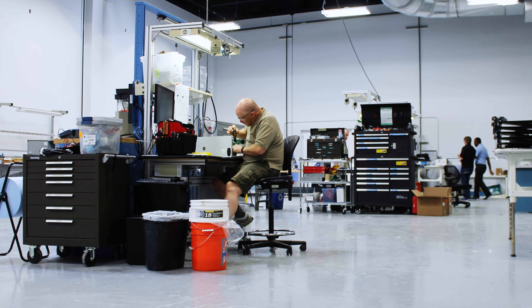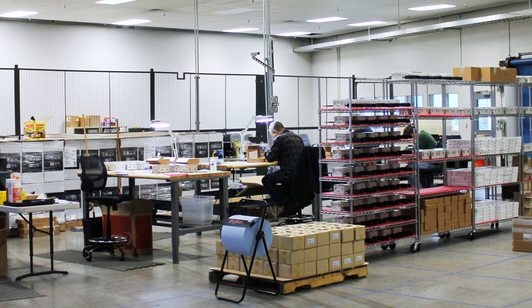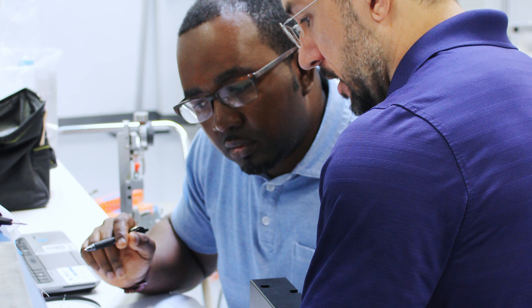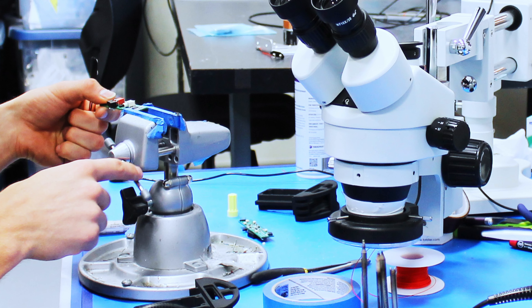And then about eight or nine months later, we had a dedicated part of our facility where we had 15 technicians and engineers assembling devices in the low thousands of units.